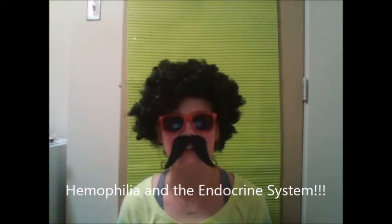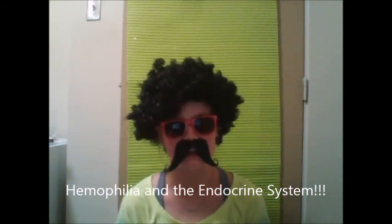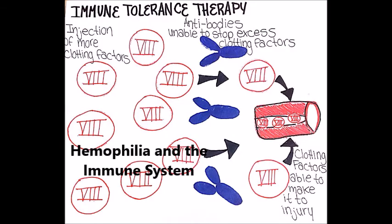Hemophilia does not have much effect on the endocrine system. However, the liver, which is part of the exocrine system, can be affected when dealing with donated blood, as there is always a small risk of hepatitis and HIV. The immune system develops antibodies — anti-factor VIII in hemophilia A and anti-factor IX in hemophilia B. A treatment called immune tolerance induction therapy can eliminate the inhibitor and permit the regular dosage of clotting factors.